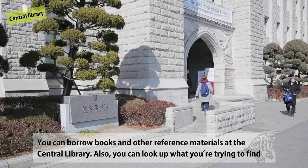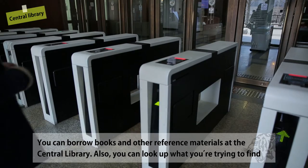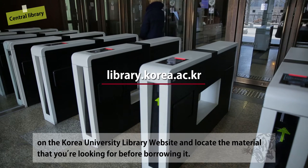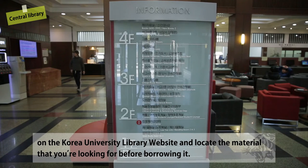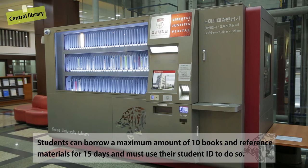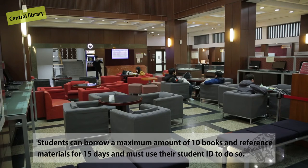You can borrow books and other reference materials at the Central Library. Also, you can look up what you are trying to find on the Korea University Library website and locate the material before borrowing it. Students can borrow a maximum of 10 books and reference materials for 15 days and must use their student ID to do so.